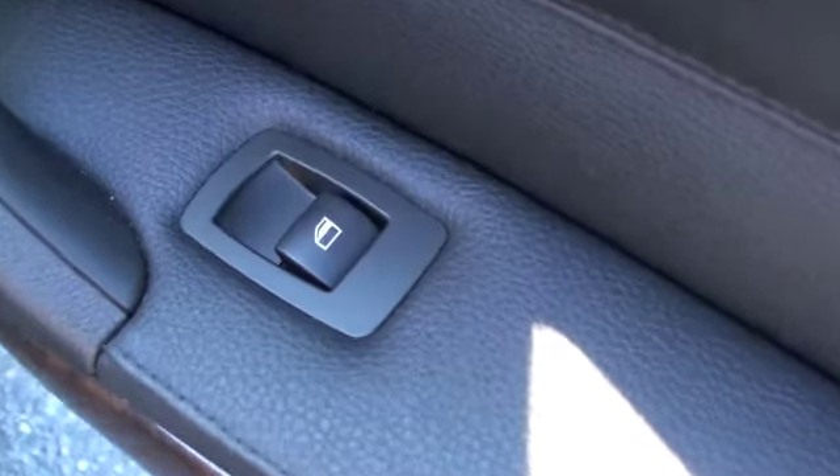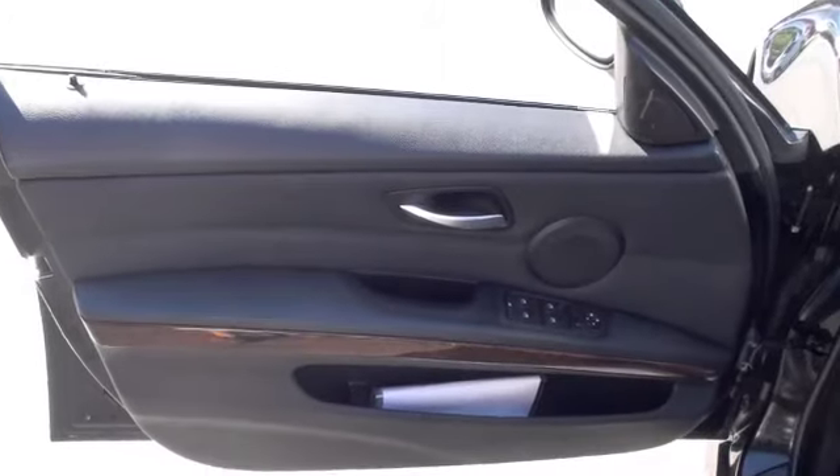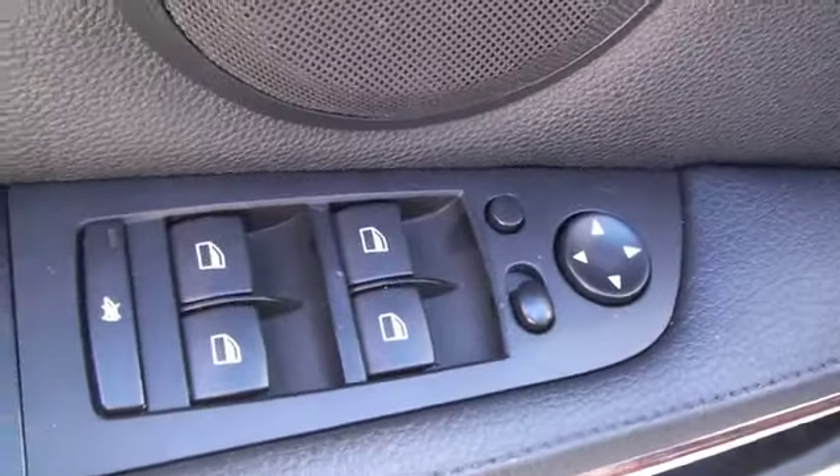Looking at the door, you're going to have a power window option. On the driver's door you're going to have power features that include power mirrors, power windows, and the power locks will actually be in the center console.